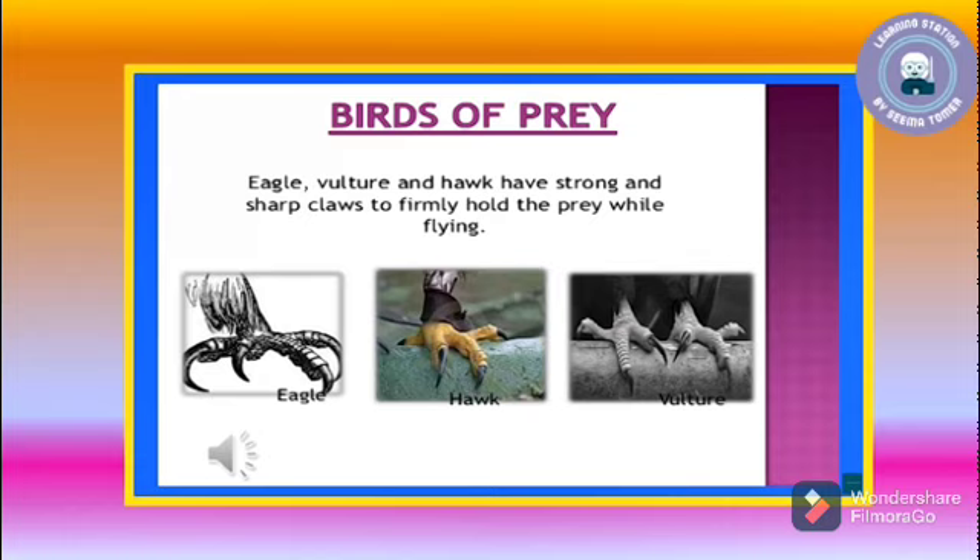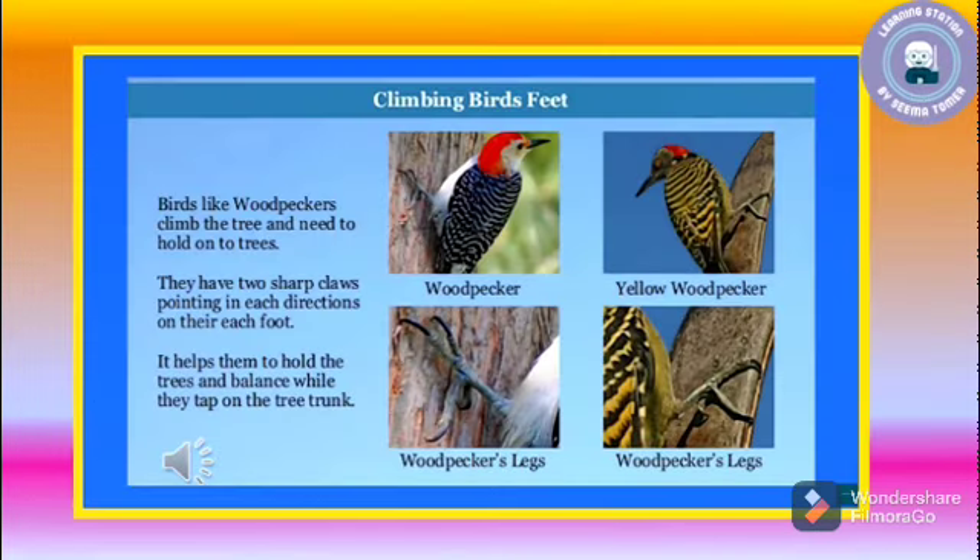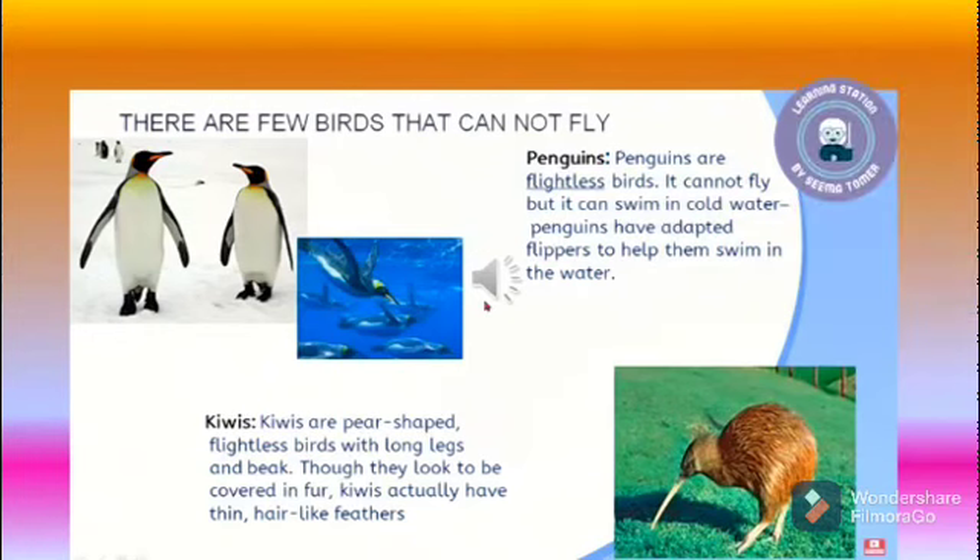In this picture, you can see the claws of the eagle, hawk, and vulture. Eagle, vulture, and hawk have sharp claws to catch and pierce through their prey. Do you know, children, that these sharp curved claws are called talons — T-A-L-O-N-S, talons? Woodpeckers have two sharp claws pointing in each direction on each foot, to climb and hold onto trees. Their claws help them balance while they tap on the tree trunk.